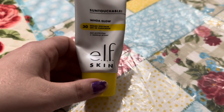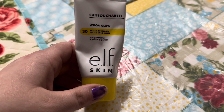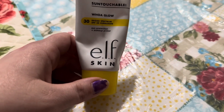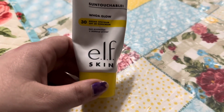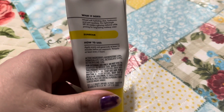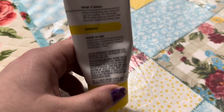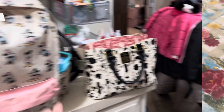Another thing that I finished up was this SPF by ELF — it's the Whoa Glow. I use it every day before I put on my foundation and other makeup, and I just ran out of it. I like it — it doesn't give too much of a glow, and the foundation I use now sticks to it. I will repurchase this one again.